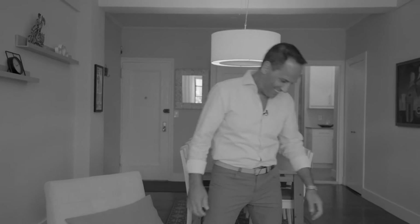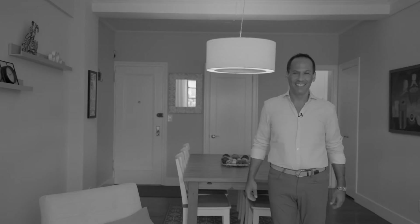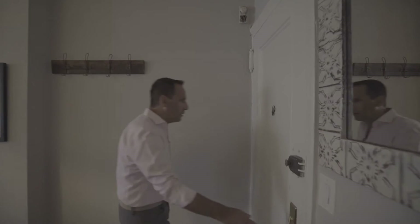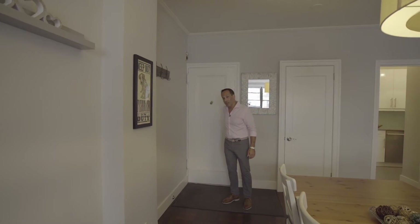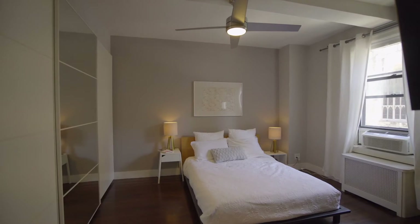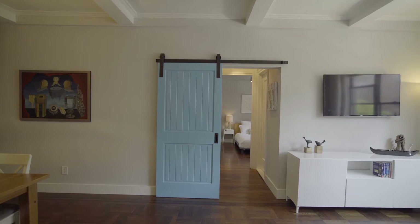Hi there, I'm Barak Dunayer Teplitski, Dunayer Team at Douglas Elliman. Today I'm here at the Florence, 545 West End Avenue, apartment 4D — two bedroom, one bathroom, newly renovated, in this great building and great location.